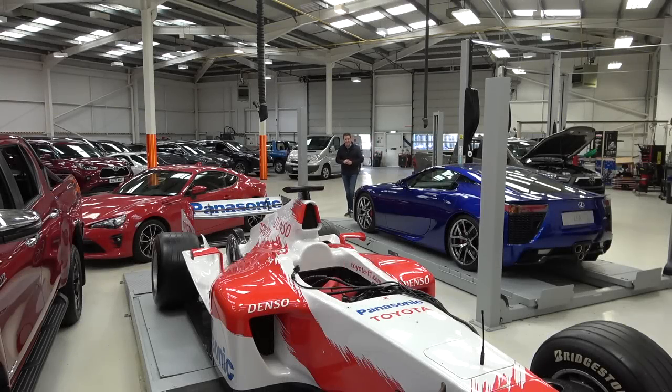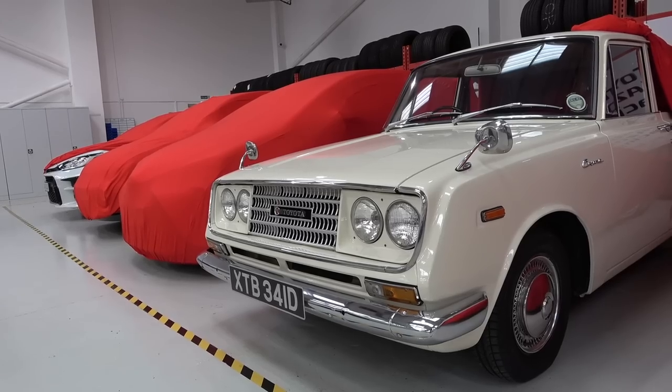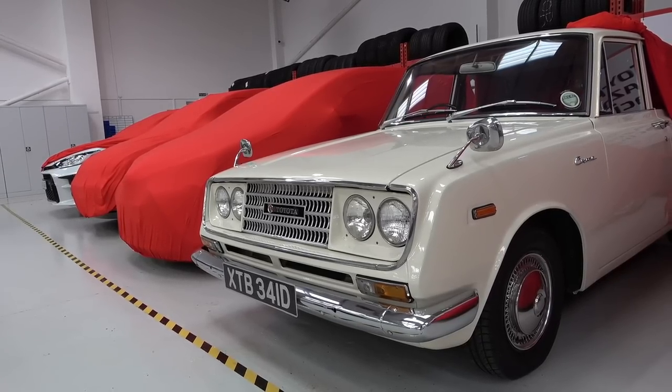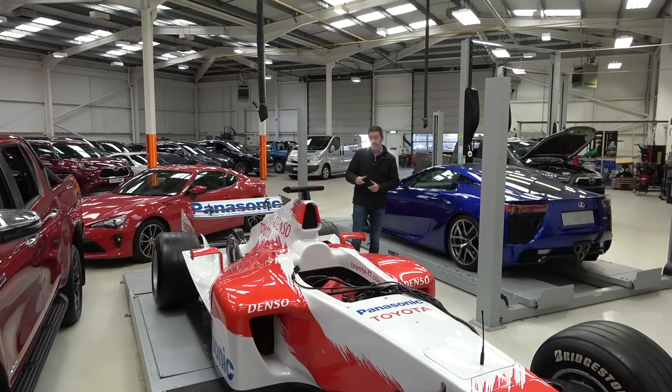Welcome to the secret bunker that houses the Toyota Heritage Collection. There is everything in here you could imagine — there's a beautiful Mark 1 and Mark 2 MR2, some really early Toyotas. What am I going to be driving today? Sadly it's not this stunning LFA with its screaming V10 engine — I have actually driven a V10 before, so in my intro I did say today I was driving a powertrain I've never driven before.